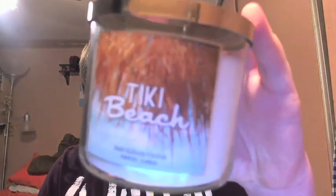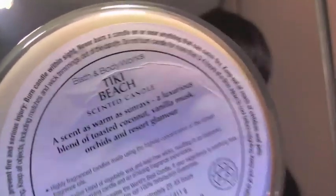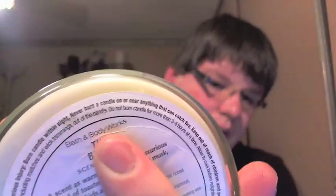Then I got Tiki Beach. This one says a scent as warm as sunrise — a luxurious blend of toasted coconut, vanilla musk, orchids, and resort glamour. I noticed the label has some bubbling lines which is a little annoying, but to me this just smells like toasted coconut and suntan lotion — incredible. I love Tiki Beach, it's another great all-around summer scent.